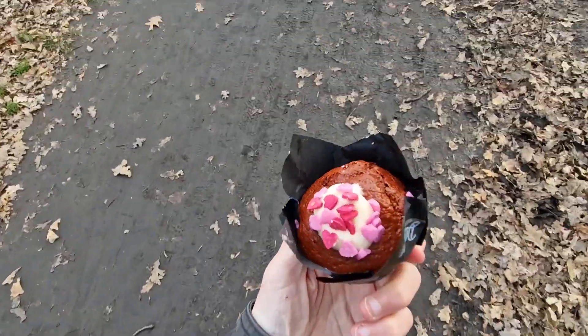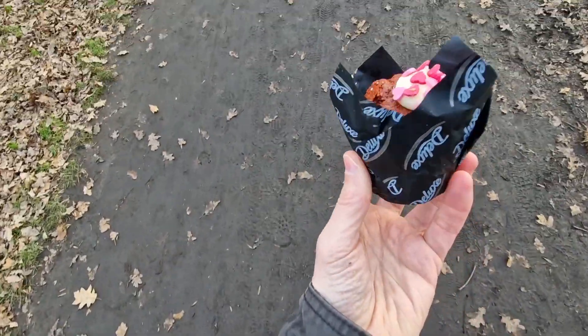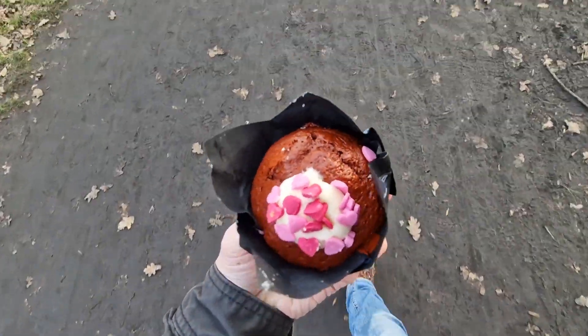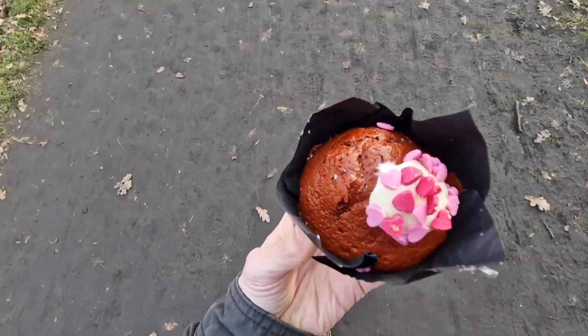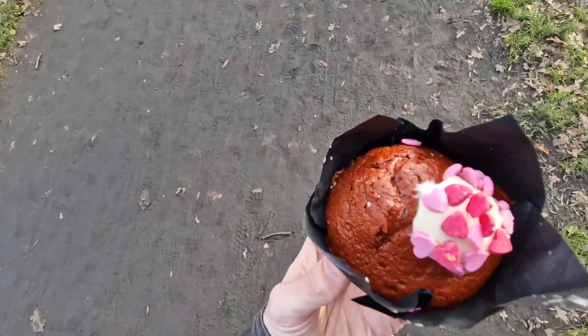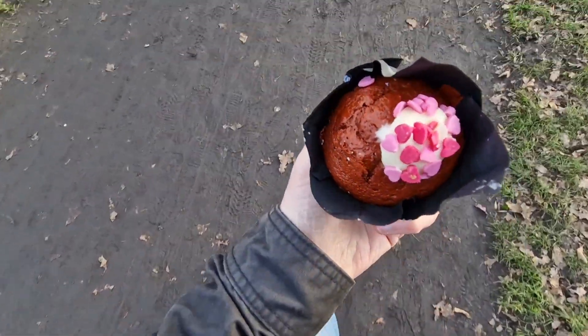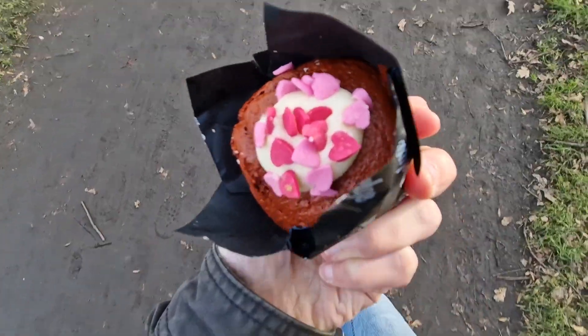Okay, this is new. This is, as you can tell, it's delish, deluxe — however you pronounce it. This is from Little. This is the red velvet cupcake muffin thingamajig. I've never had this before. You can tell it's Valentine's related because of hearts everywhere.